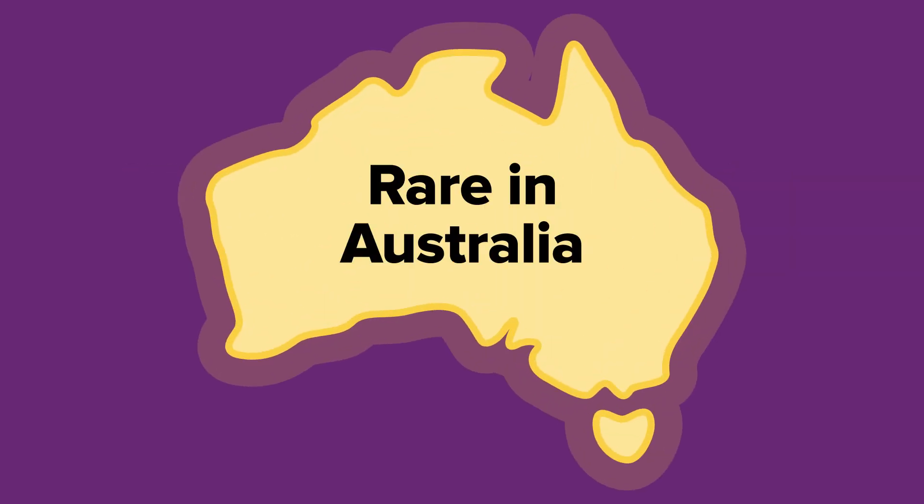HIB is now a rare disease in Australia. Before the vaccine, HIB was the most common cause of bacterial meningitis in Australian children. Vaccination has significantly reduced the prevalence of the disease amongst Australian infants.